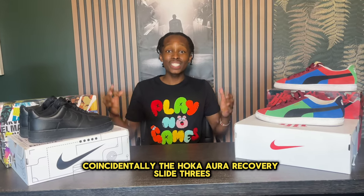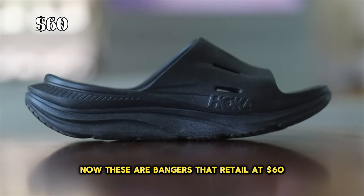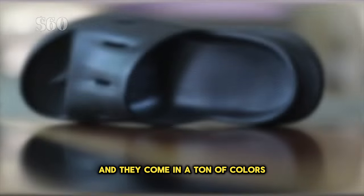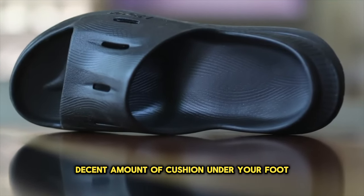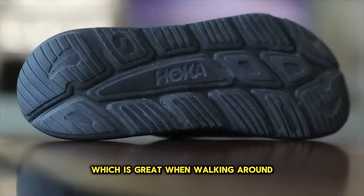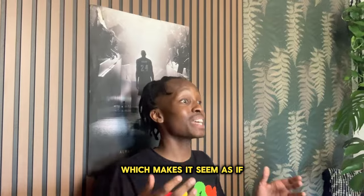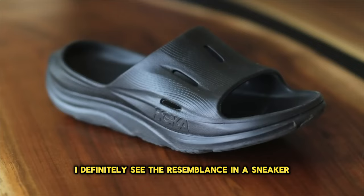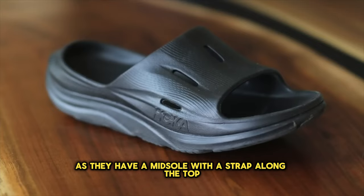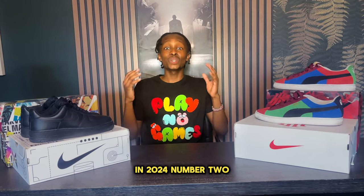Coming in at number three we have the Hoka Aura Recovery Slide 3s. These are bangers that retail at $60 and come in a ton of colors. They fit true to size with a decent amount of cushion under your foot, and just like the last pair, this has a rocker effect which is great when walking around. The footbed is nicely recessed into the structure of the slide, which makes it seem as if the slide is hugging your foot. I also see a resemblance to a sneaker, with a midsole and a strap along the top. These are 100% one of the best and most comfortable slides you can get in 2024.